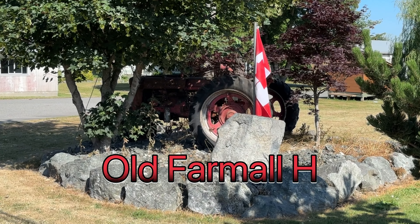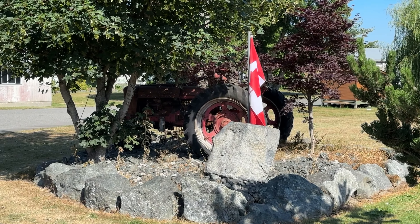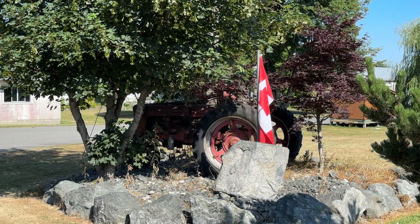The old tractor spotter has found what I think is an H. It's not an M. International Harvester made about 250,000 M's, and a lot of them are still working on small farms in Canada and the United States. And I have a feeling this is an H.